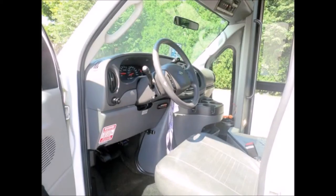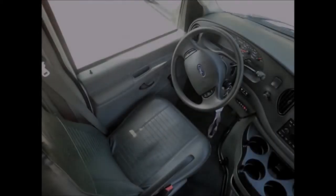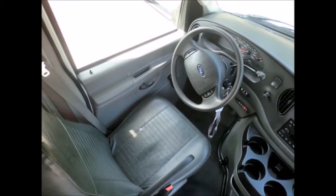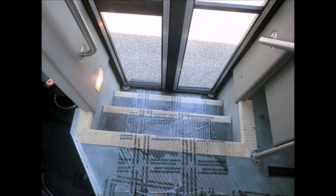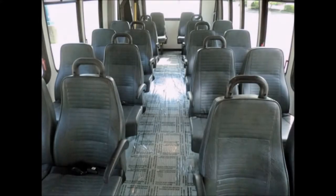This used bus for sale has 26,282 miles. It includes a reclining driver's seat with armrests, AM/FM/CD stereo, and stainless steel entrance handrails. The vinyl seats with armrests, hand grabs, and seat belts are very clean and comfortable. This bus is very roomy and allows easy access to any seat.